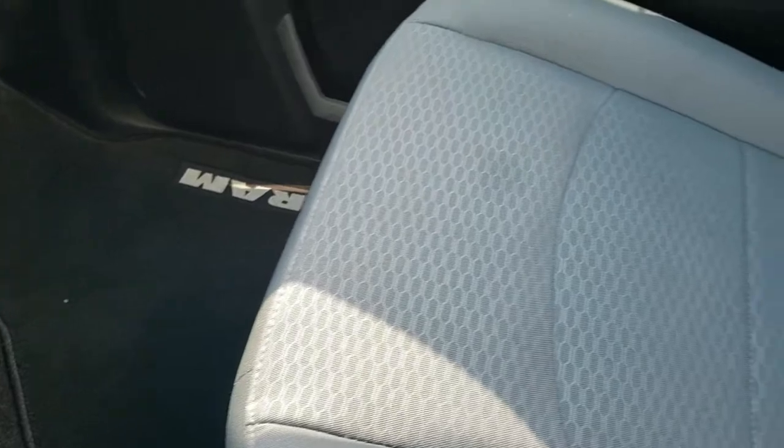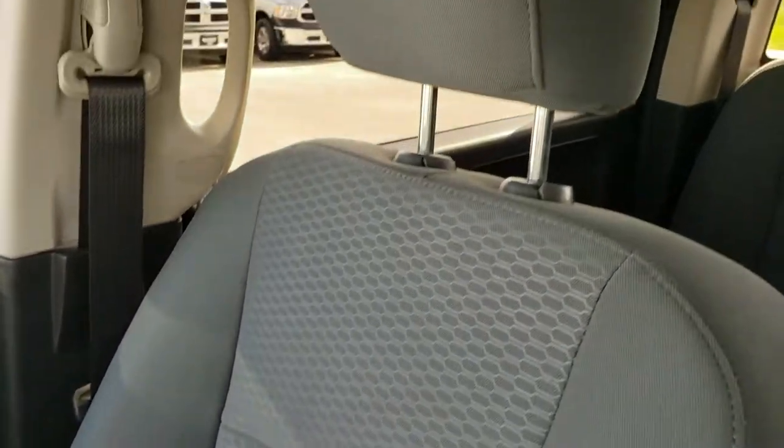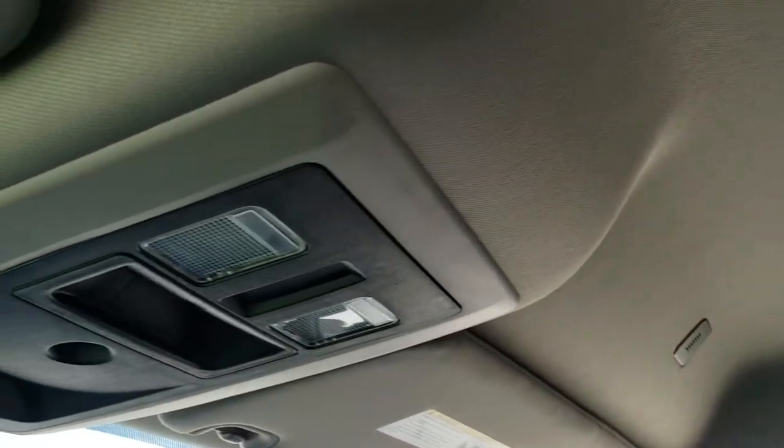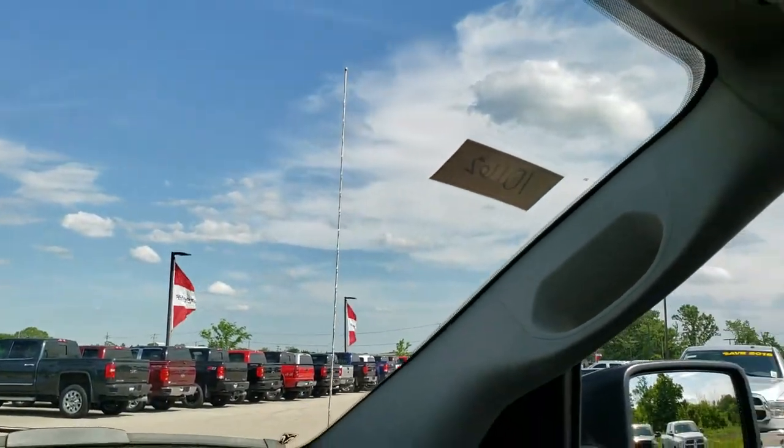Carpeting and floor mat are very clean as well. No rips or tears on that seat. The headliner is in really nice shape too. Side curtain airbags, you got your map lights up there — just very nice and clean up front.